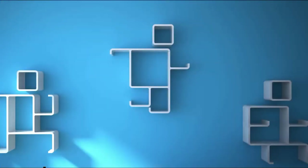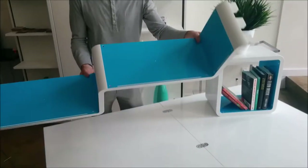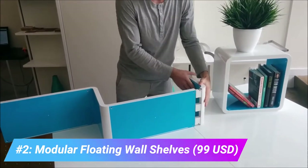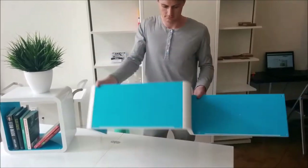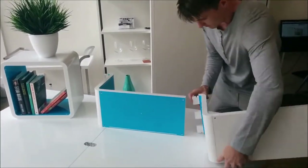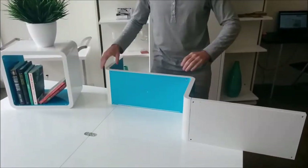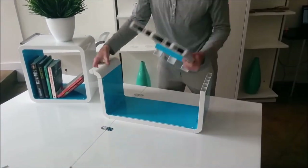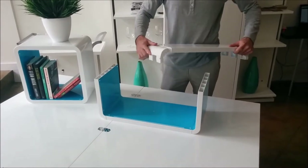Simple yet pleasing, this modular shelving trio by Expand Furniture is a stylish addition to any room in your home. Whether you're looking to display vacation photos in your living room, find the perfect place for a special plant, or store books, the Simple Shelf does it all for just under $100.